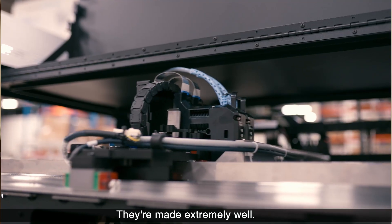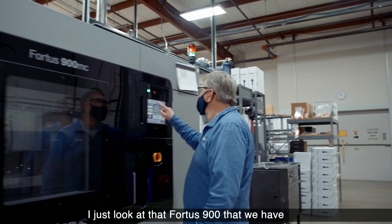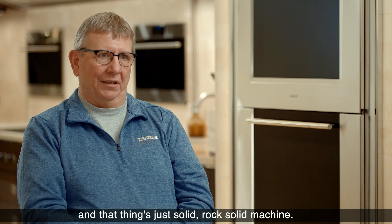They're made extremely well. I just look at that Fortus 900 that we have and that thing is just solid — rock solid machine.